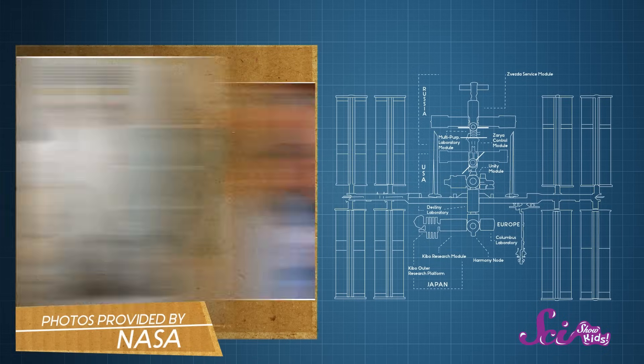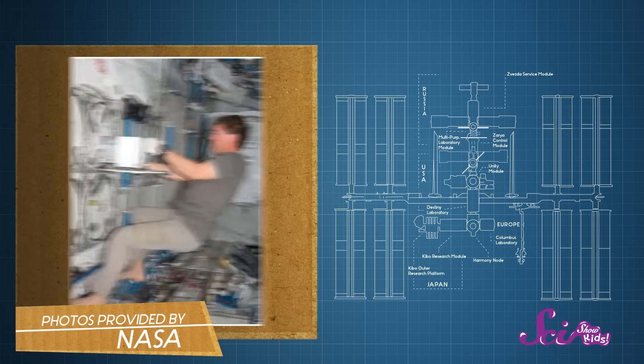Although it might not look like it, the space station is kind of like a big house. It has five bedrooms, two bathrooms, a kitchen — which the astronauts call a galley — and they even have a laboratory, just like we do in the fort. But as you can imagine, life on the space station is a lot different than it is back home on Earth.